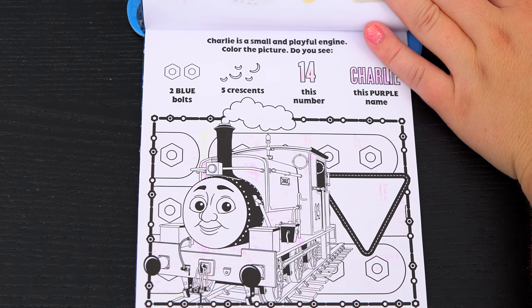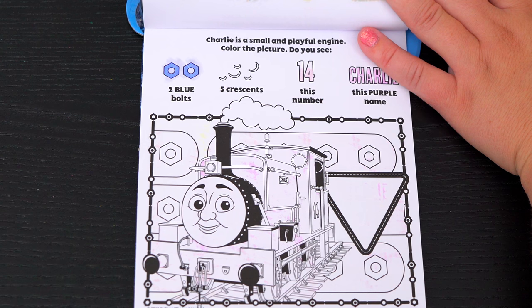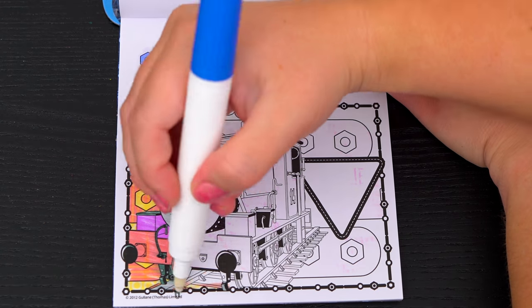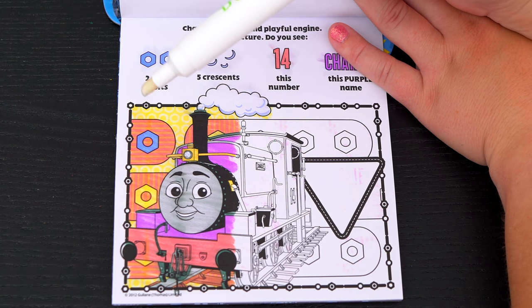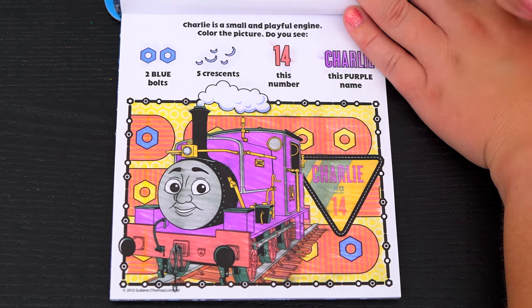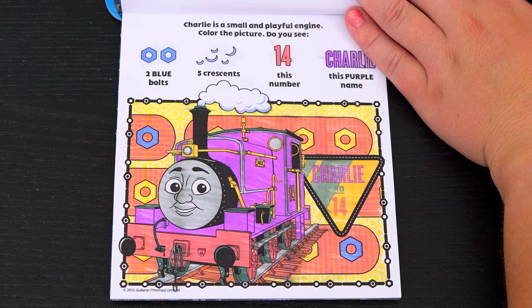Charlie is a small and playful engine! Color the picture! Do you see two blue bolts, five crescents, the number 14, and Charlie's name? Okay, I see five crescents and one of the blue bolts! Here's the other blue bolt! Charlie's name and the number 14! Great job!